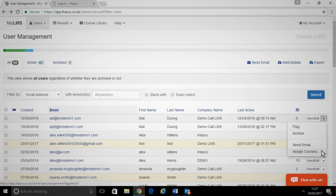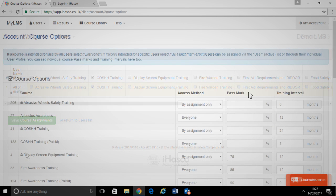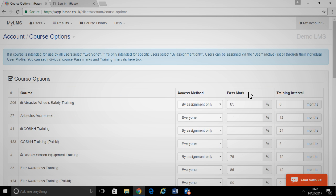You can pick and choose who does what, or you can assign all staff to every course. The LMS also lets you set pass marks for each course, which means your staff can't pass until they've reached the mark you've set.